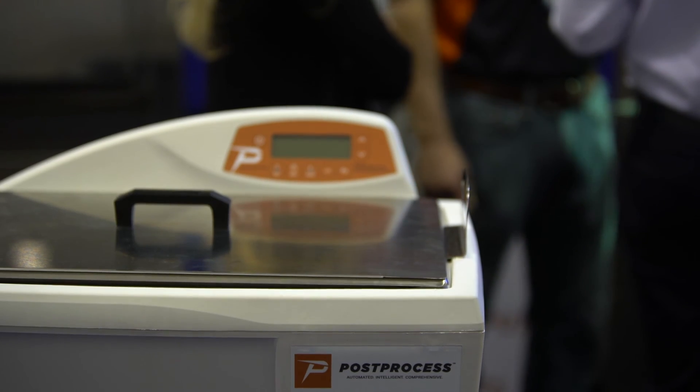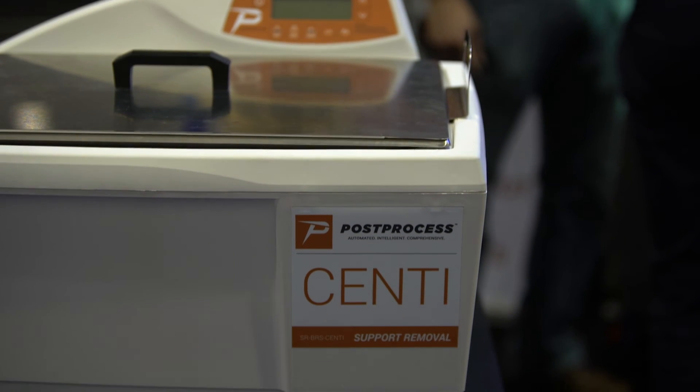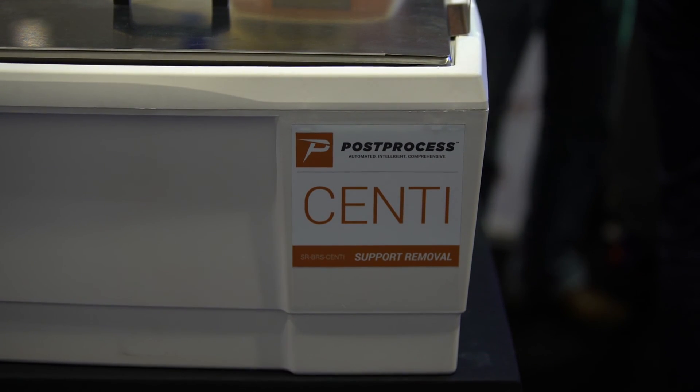As part of our overall sales process, we do a customer needs identification step where we sit down with the customer and don't just discuss post processing, but talk about the end-to-end process from design to print to post processing. Most often we make suggestions to the customer that we're not going to change the form, fit, or function of their 3D part, but by making some design modifications, we can expedite the post processing.